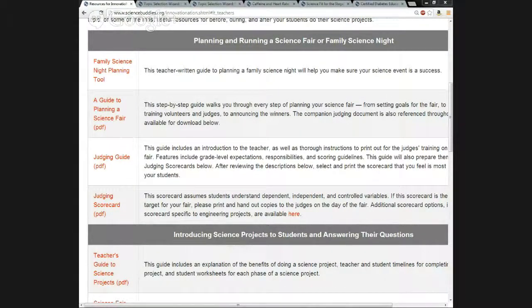The next resource is the judging guide, which includes an introduction for the teacher about judging science fairs, instructions for judges including their typical responsibilities, frequently asked questions, and what the science project expectations should be for different aspects of a project based on grade level. The scorecard resource right below it has different scorecards available based on the level of students' understanding and whether projects follow the scientific method or the engineering design process, along with scoring guidelines for judges.